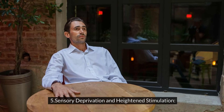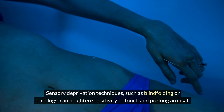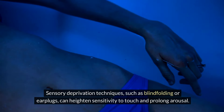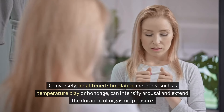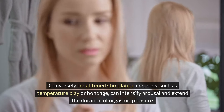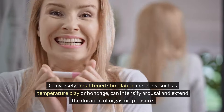Sensory Deprivation and Heightened Stimulation: Sensory deprivation techniques such as blindfolding or earplugs can heighten sensitivity to touch and prolong arousal. Conversely, heightened stimulation methods such as temperature play or bondage can intensify arousal and extend the duration of orgasmic pleasure.